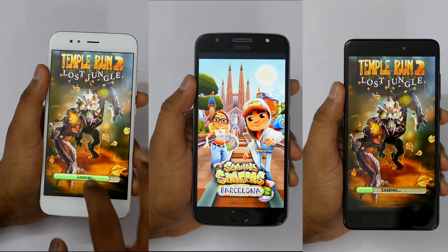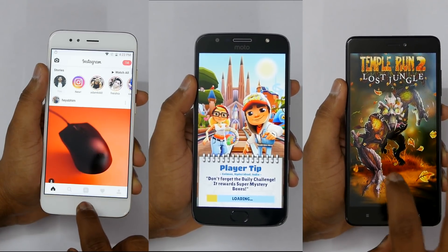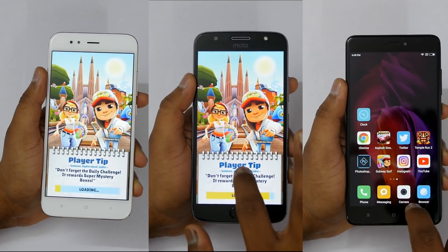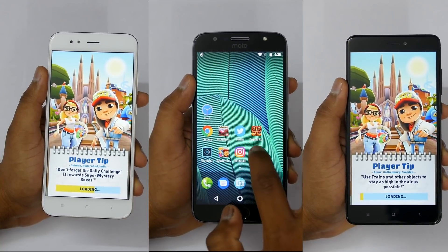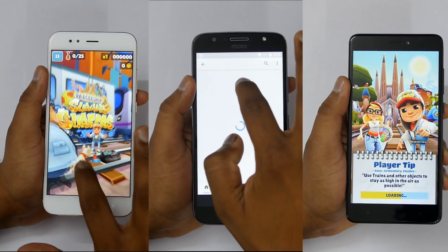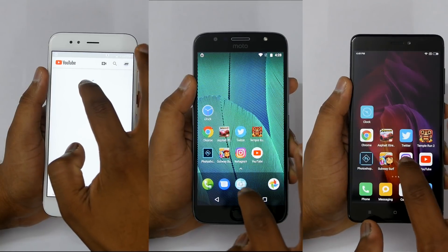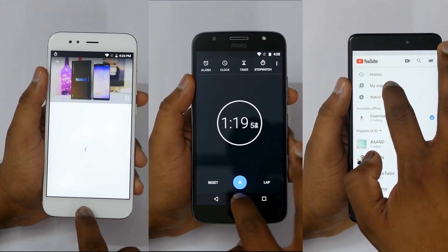Right now there is not a huge difference between all the devices — it's just a mere 5 or 10 seconds difference, so that's a good thing. Whichever device you buy, you won't be disappointed. Moto G5S Plus is about to complete the speed test while the other two are on Subway Surfers, then moving on to Adobe Photoshop and YouTube. Moto G5S Plus has completed the speed test at 1 minute and 19 seconds.